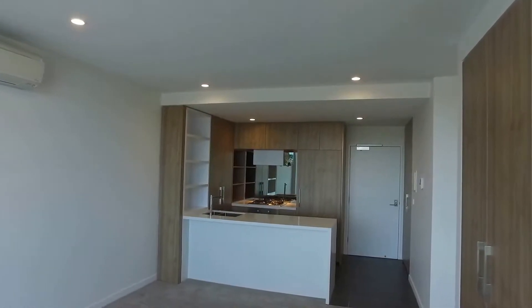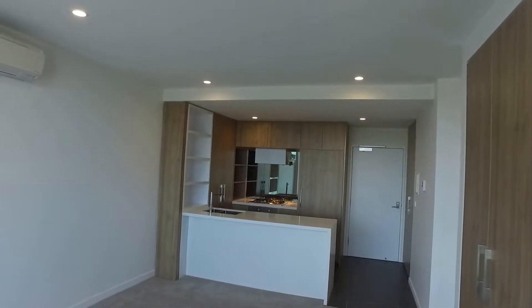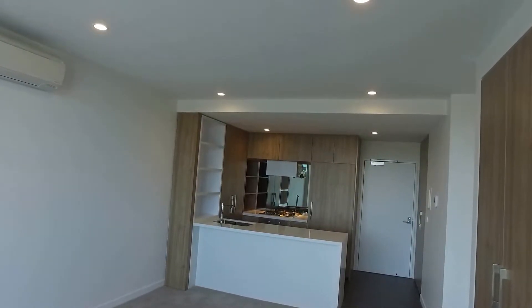This is Jessica from Melbourne Real Estate, presenting the marketing video for apartment 412 at 1 Grosvenor Street in Doncaster. We are in a two-bedroom, one-bathroom apartment in the Pearl Complex.